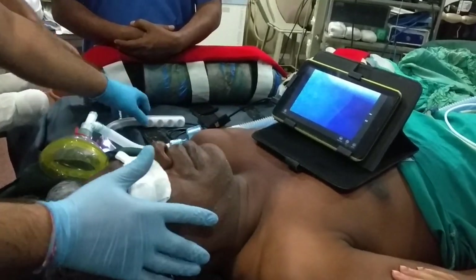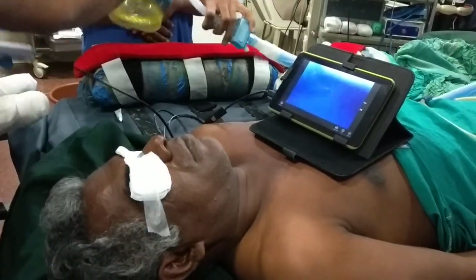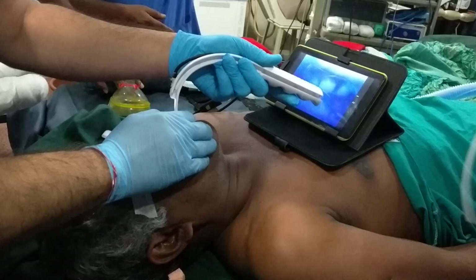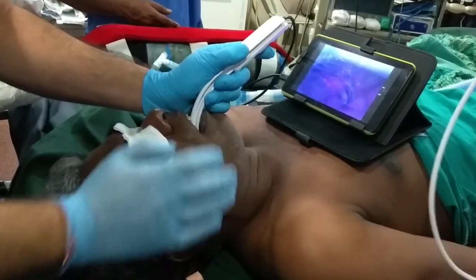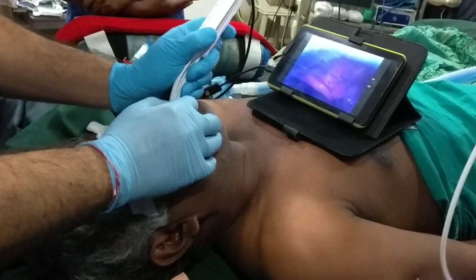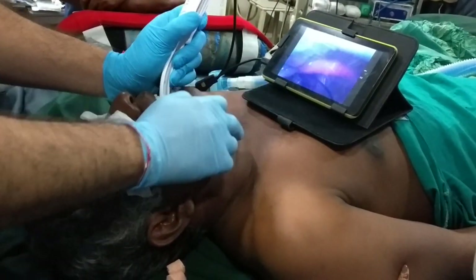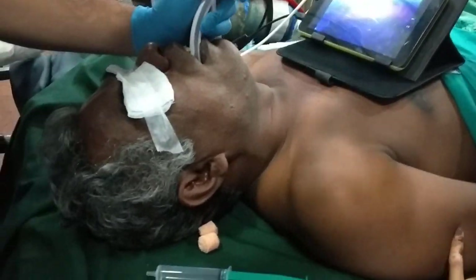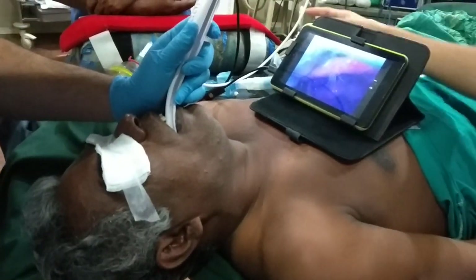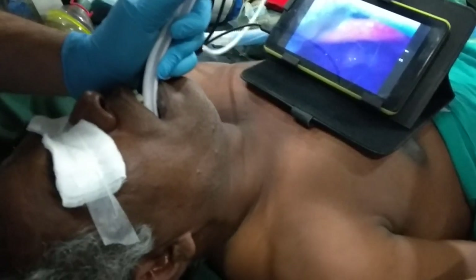We have induced him conventionally and now I am intubating him with our microscope. I want you to appreciate the neck movement. The neck is almost in a neutral position. Here we can see his epiglottis, and lifting up the epiglottis we can see the vocal cords. You may appreciate that there is almost no neck movement.